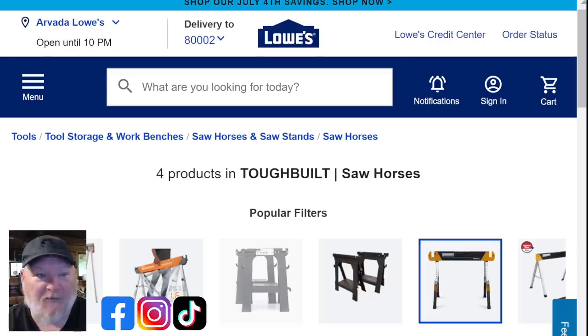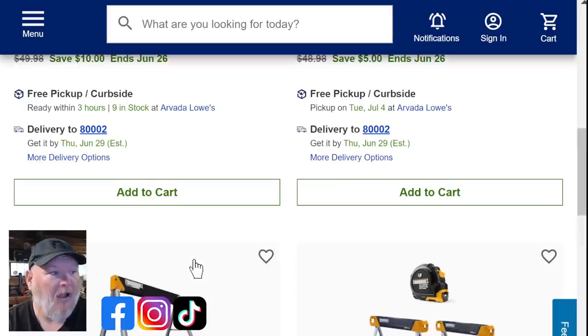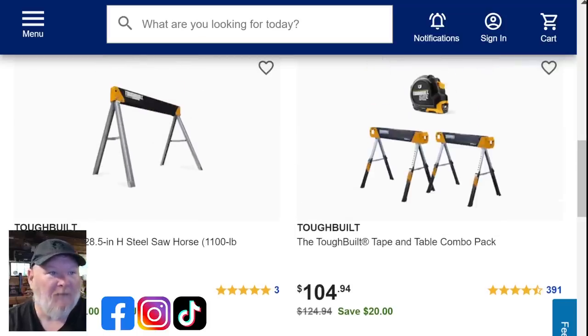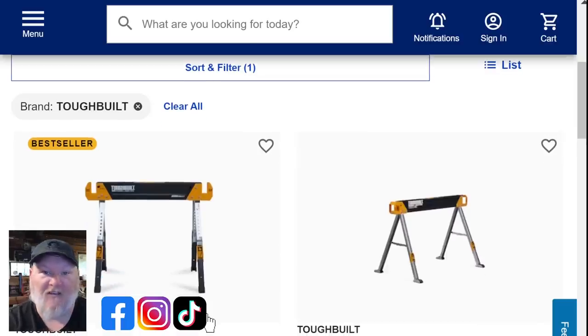Let's jump over to Lowe's. They've got saw horses from Toughbuilt — great company that makes some really well-built stuff. We've got four options: the basic adjustable height saw horse for $39.98, a step-up model for $43.98, a basic saw horse for $29.98, and a combo of two saw horses for $104 — though you might be better off just buying two individually. Great deals on saw horses; I'm a big fan of Toughbuilt.